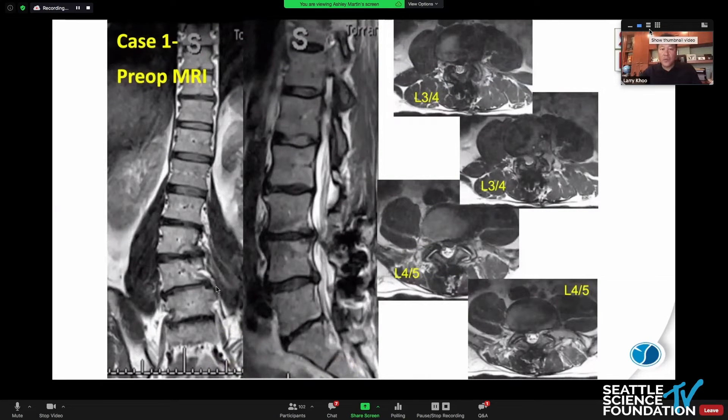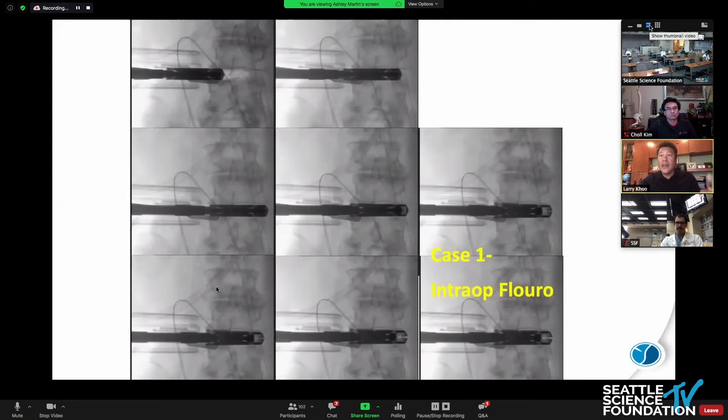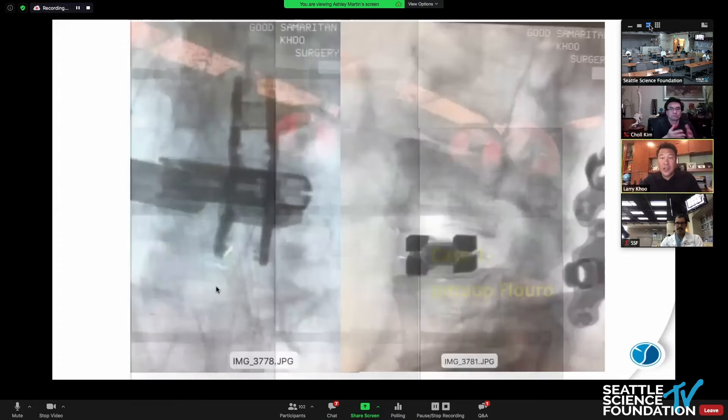Looking at the films, typical L3-4, L4-5 levels with structural deficits, neurological compression, flat back — basically flat as a pancake. Here you can see the intraoperative fluoroscopic flow of putting in the cage: first it expands horizontally, then expands upward. So a different type of cage. The advantage is that through a small 13-millimeter initial corridor you can achieve very wide expansion.